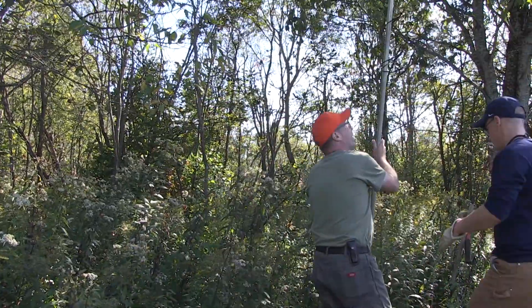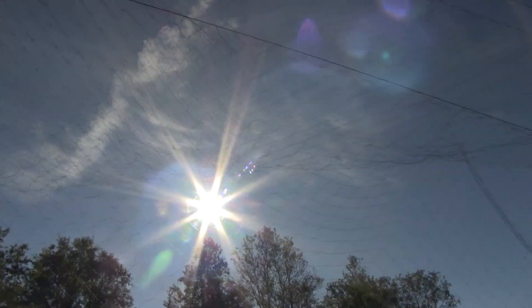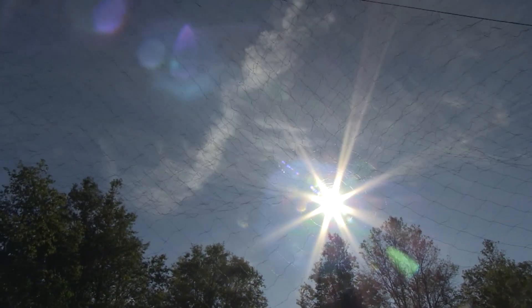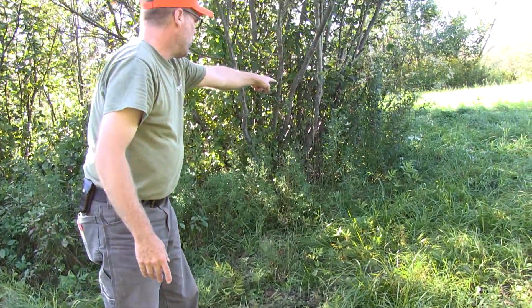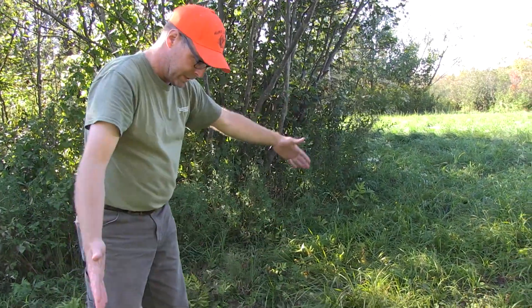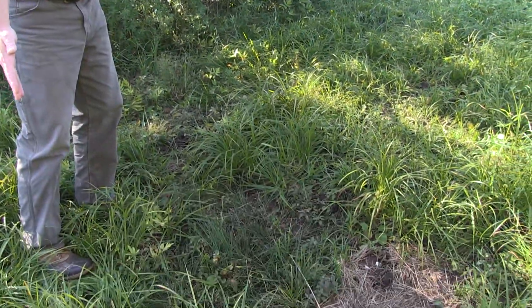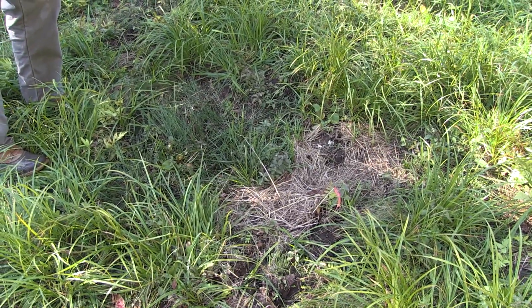Woodcock fly about half an hour before sunrise and half an hour after sunset for about five, maybe ten minutes. So we set up mist nets in areas where birds are going to be flying through. Last night they flushed a bird that ended up walking to the edge of the cover and flew out, so that's why we're going to cover this site with two nets to increase our chances that one of those birds, if they come back, can get caught in here.